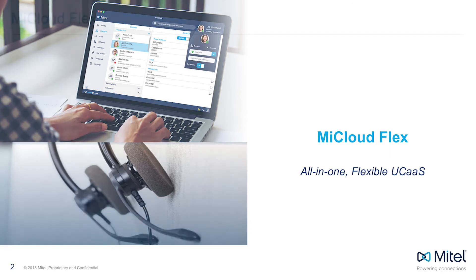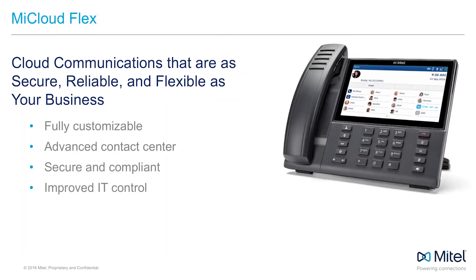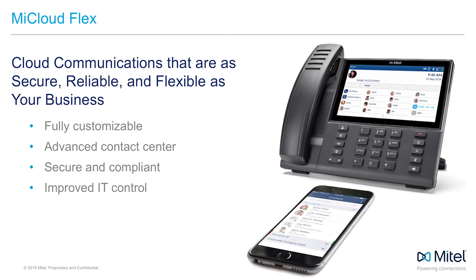My Cloud Flex is a complete unified communications as a service platform that wraps around your ideal workflows and business processes. When you think of customization, you should think Flex. After all, the Flex in My Cloud Flex stands for flexibility. At the end of the day, that means you can provide a unique experience to the people that matter most to your business — your customers.